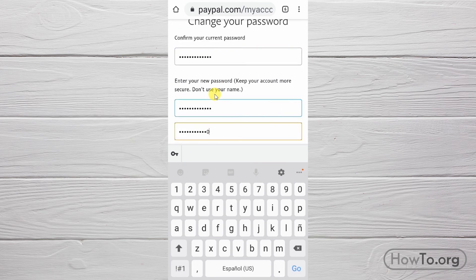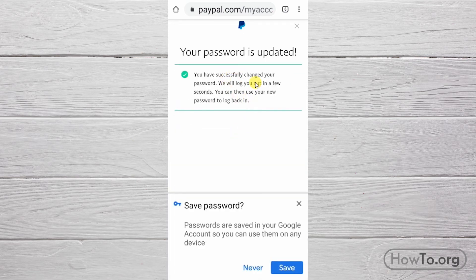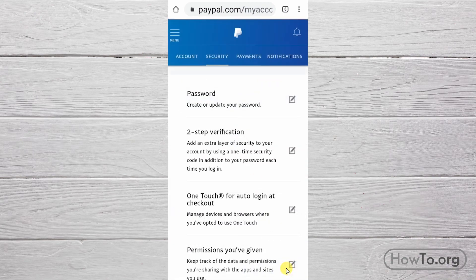We repeat the new password twice to confirm, and finally click on 'Change Password.' The session will be automatically closed and you will be logged in again with your new password. That's it — changing your PayPal password is very quick and easy.